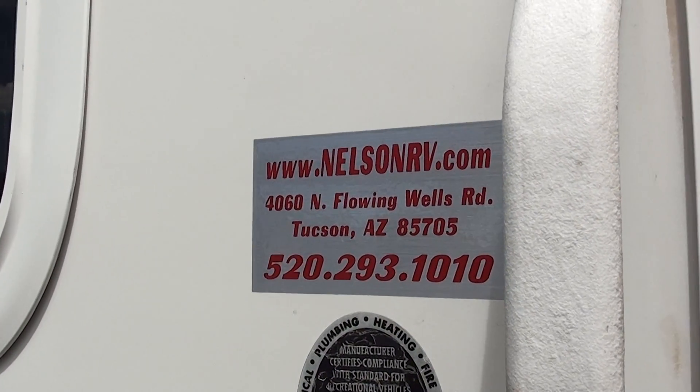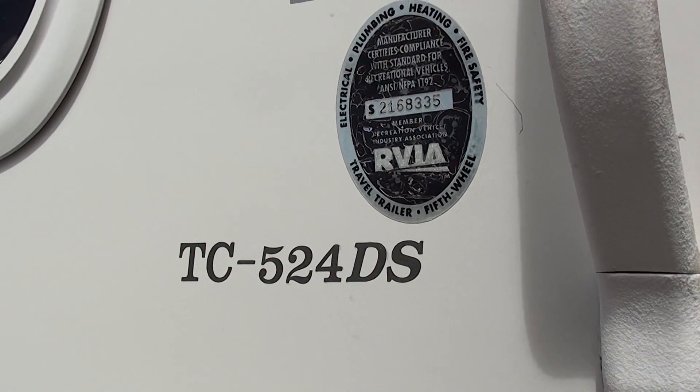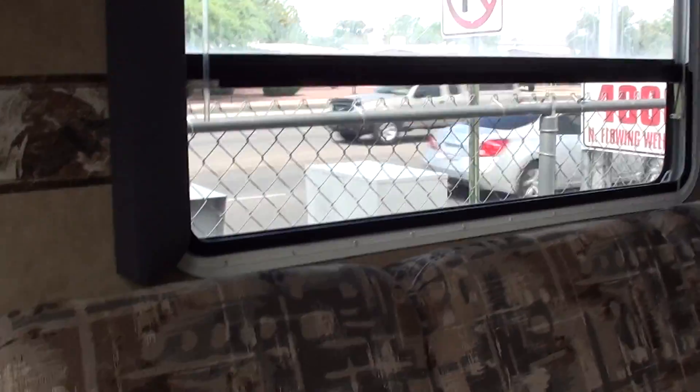Hello and thanks for tuning in at Nelson RV here in Tucson, Arizona. You're watching a video of a 2008 Trail Cruiser 52 4DS inside video. Coming in the door here, you got a nice big couch in the back.